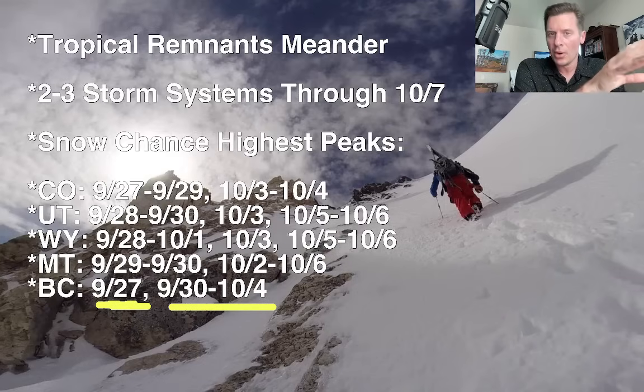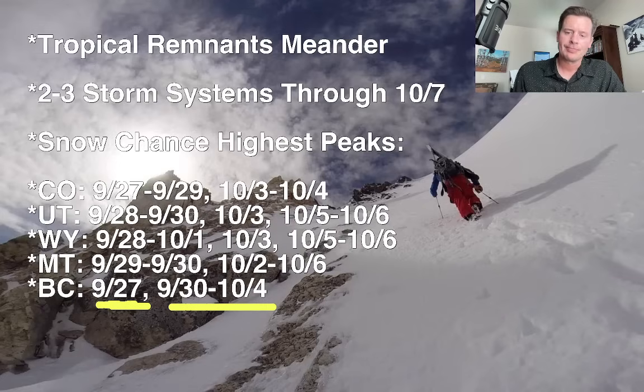For BC, you've got precipitation happening today. You'll get a little bit of a break and then another pretty good batch comes in from 9/30 all the way through 10/4 up there — probably with higher chances closer to the coast and the coastal range.